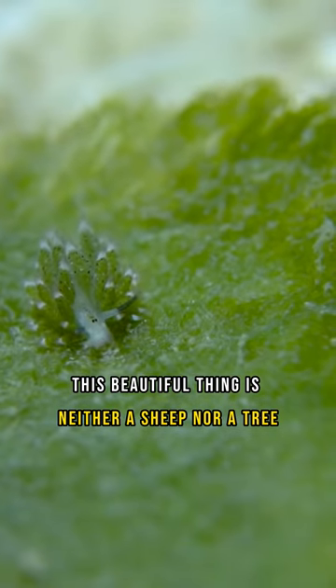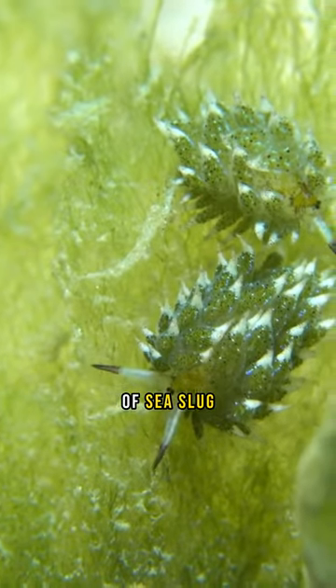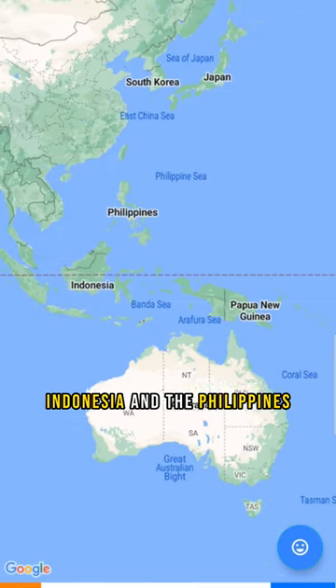This beautiful thing is neither a sheep nor a tree. This is a creature that belongs to the species of sea slug. Meet the leaf sheep, the solar sea slug. These tiny animals are found near Japan, Indonesia, and the Philippines.